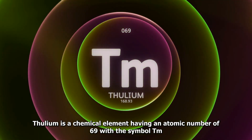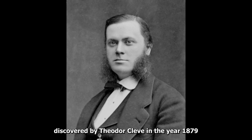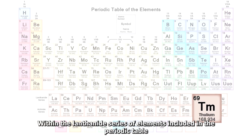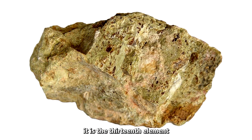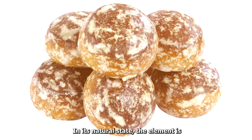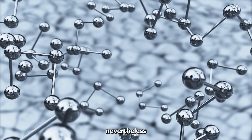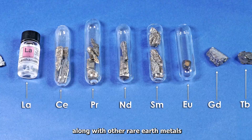Thulium is a chemical element having an atomic number of 69 with the symbol Tm, discovered by Theodor Cleve in the year 1879. Within the lanthanide series of elements included in the periodic table, it is the 13th element. In its natural state, the element is only found in trace amounts. Nevertheless, it can be found in trace amounts in minerals along with other rare earth metals.